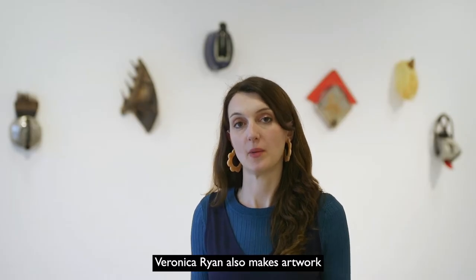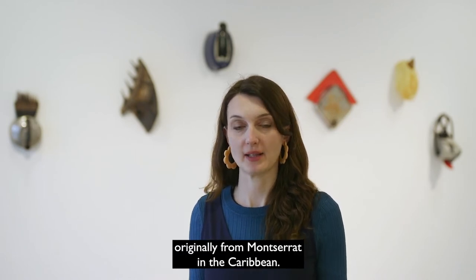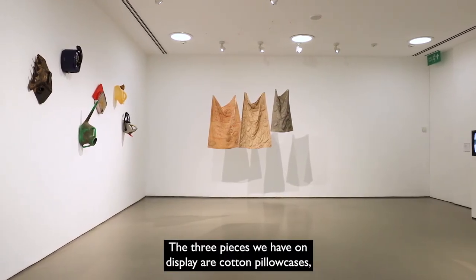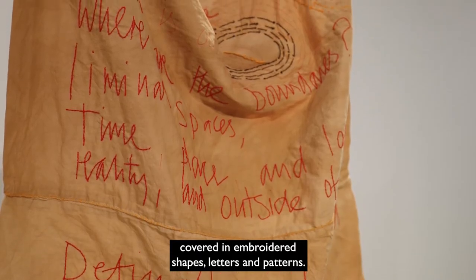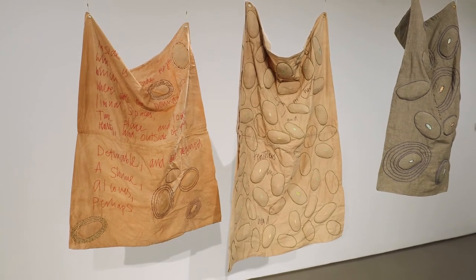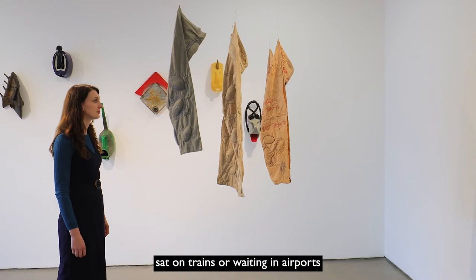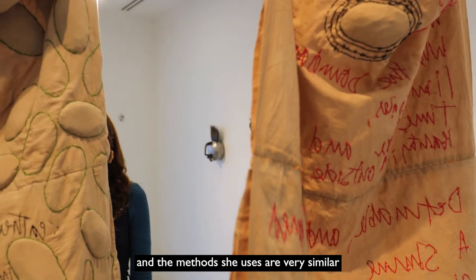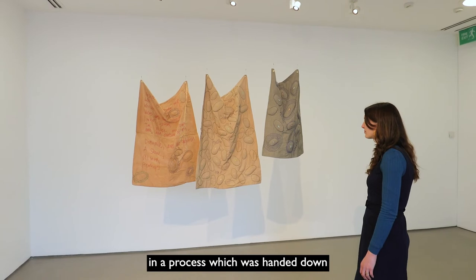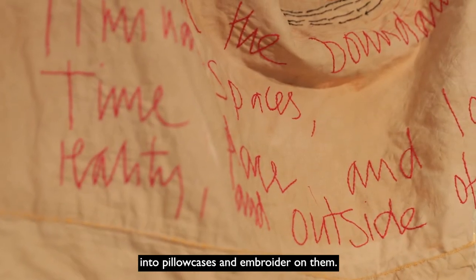Veronica Ryan also makes artwork about her home country and culture. Ryan is a British artist originally from Montserrat in the Caribbean. The three pieces we have on display are cotton pillowcases covered in embroidered shapes, letters and patterns. The lumps you can see in the fabric are mango seeds. Ryan makes these pieces while on journeys, sat on trains or waiting in airports, and the methods she uses are very similar to what she watched her mother do when she was a child in Montserrat — a process handed down as older generations would turn cotton flour sacks into pillowcases and embroider on them.